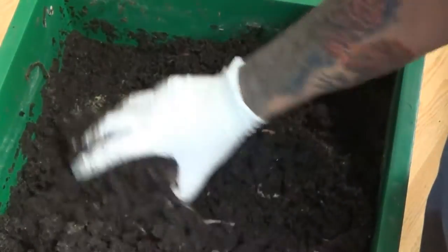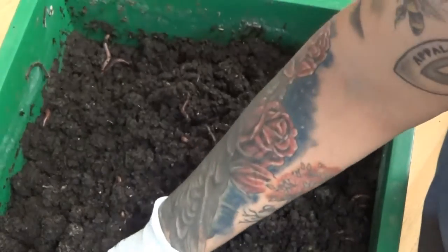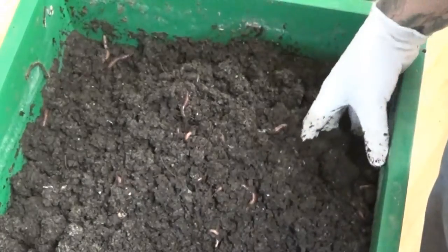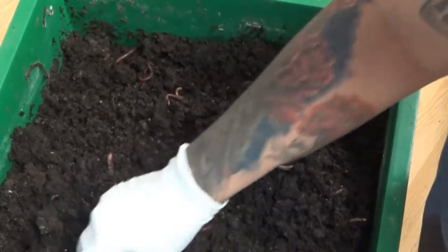Worm castings must be the only poop in the world that doesn't have odor. And believe me, if this had some kind of odor I would not have it in my house — I would have it in the garage or in my greenhouse or something like that.